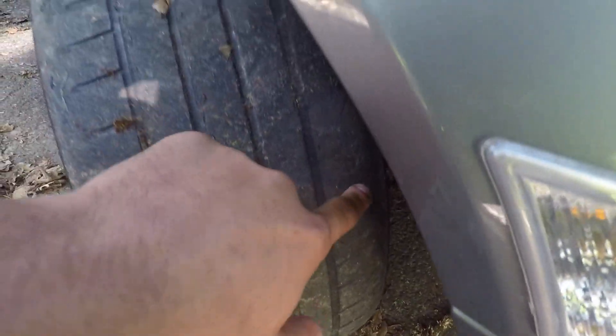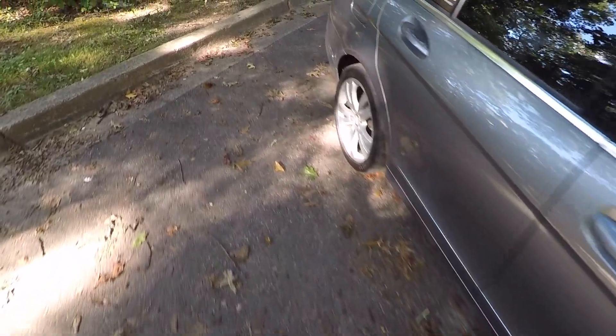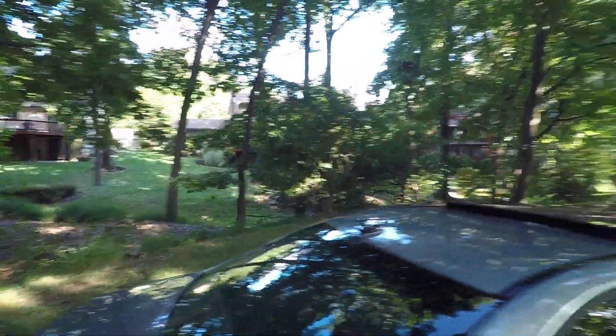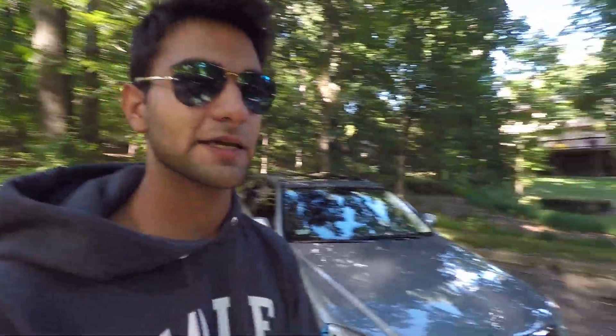The tires on my car are pretty much shot — they're gone, they're bald. If you look at the inside part, it's literally smooth bald, with little pieces kind of falling off. And on the back, the cords are actually showing. You can see a little bit of the cords on the back. Overall this car has just been through a lot this year.